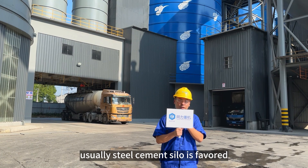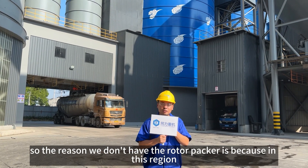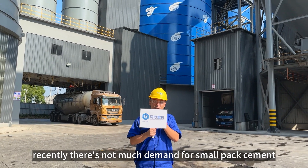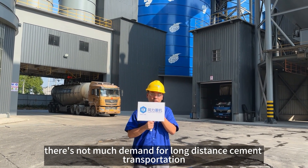The steel silo is a favorite. On the bottom we have the truck loading system. The reason why we don't have the rotor packers here is because in China there's not much demand for small package cement, and also not much demand for long distance cement transportation.